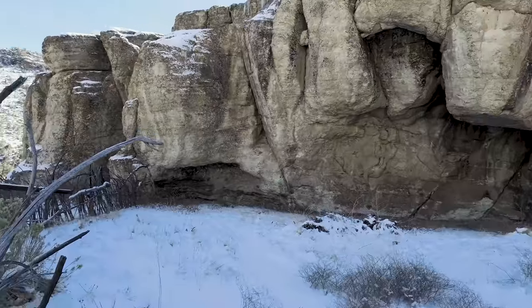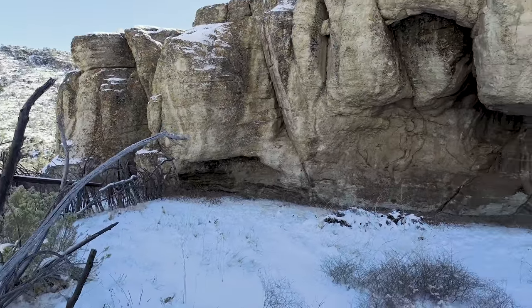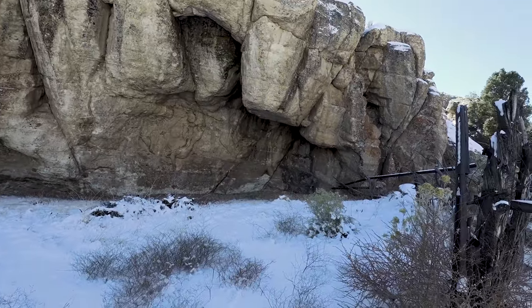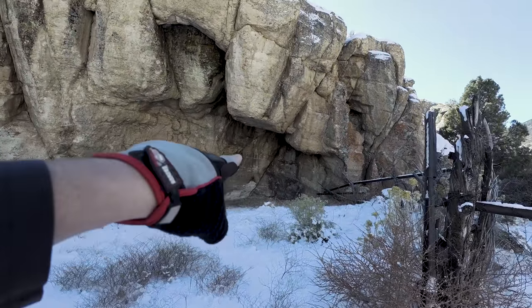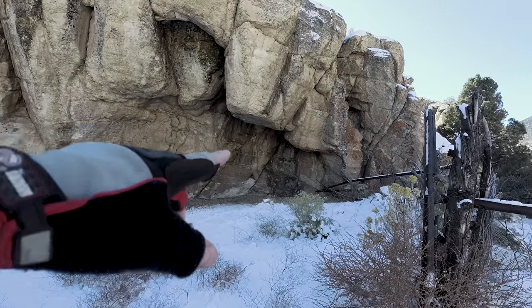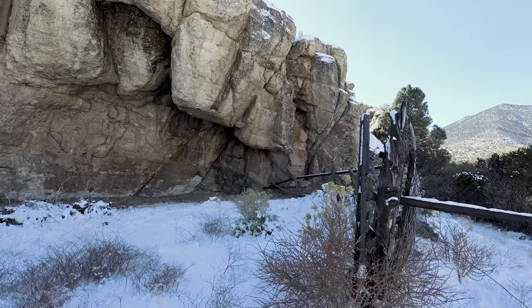This is where the family used to store or house their horses. And if need be, as you can see, people have actually stayed underneath here because that's signs of fires — just a very ingenious use of the surrounding area.